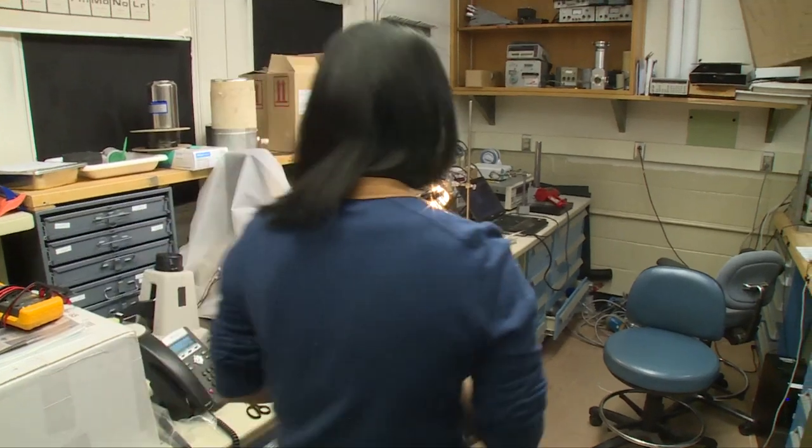Our group focuses on converting solar energy to electricity, and we're working on a class of solar cells which are referred to as third-generation solar cells.